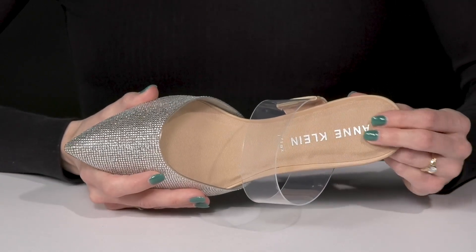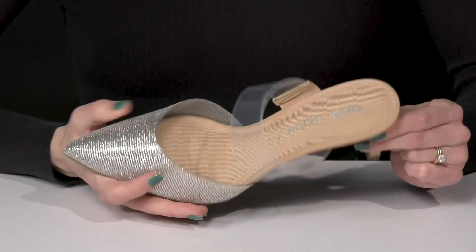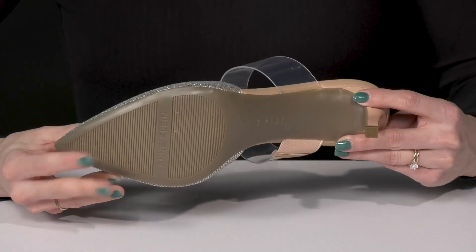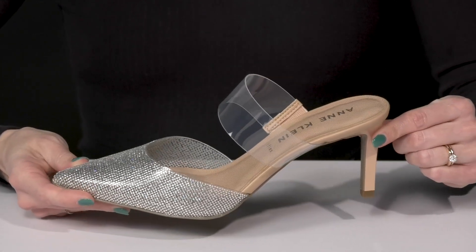They offer a man-made footbed that does have the iFlex technology and great cushioning for comfort. Then they have a heel at the back that is going to boost you up over two and a half inches. They sit on top of a man-made outsole and I think these are going to be the perfect heels to throw on for date night.